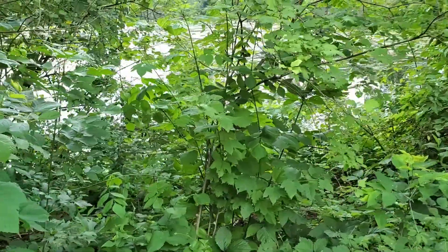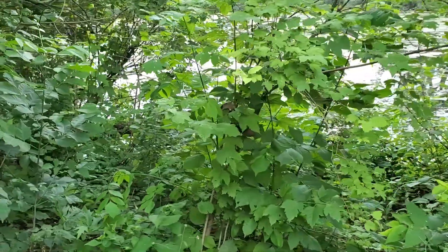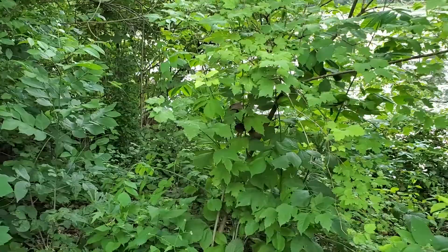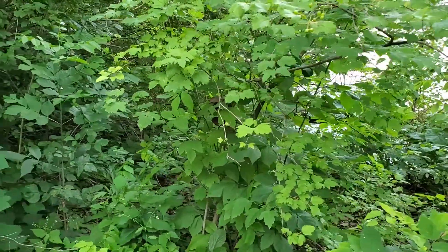American highbush cranberry is also called American cranberry bush, but it is unrelated to the cultivated cranberry fruit. The shrub prefers to grow in moist or wet woods and the edges of marshes.